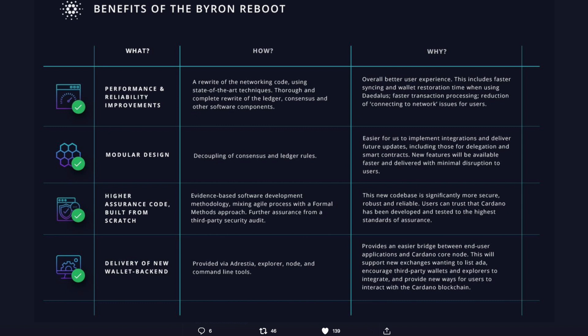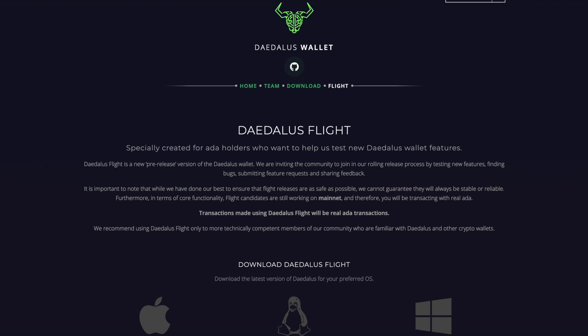In this video we're going to be taking a look at some of the features and benefits of the Cardano Byron Reboot, also doing a deep dive into the Daedalus Flight Wallet — some of the different features, functionalities, and showing you guys how to get started. All of that is going to be here in this video, so stay tuned.